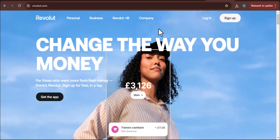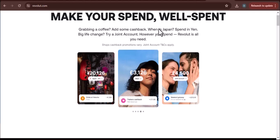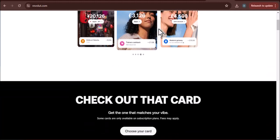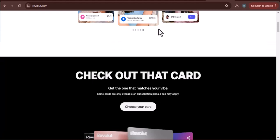Ever stare at your bank account on a Friday afternoon, willing that paycheck to magically appear? Yeah, that feeling — we've all been there. Bills pile up, unexpected expenses pop up, and suddenly that weekend getaway you planned feels miles away.